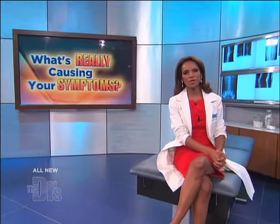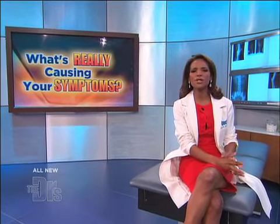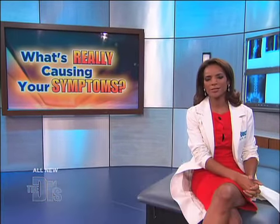When our next guest found out she had the BRCA2 gene mutation, which had been linked to hereditary breast and ovarian cancer, she was not about to wait around for symptoms to develop. Here's Lisa's story.